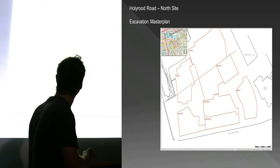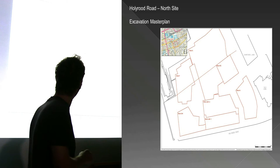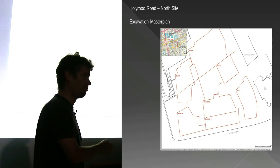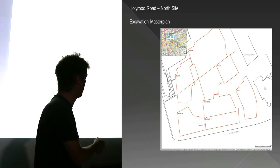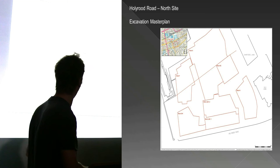One of the things we found quite early on was that to the north of the dotted red line, there was absolutely nothing surviving. The site has quite a steep slope from the High Street down to Holyrood Road. When they developed the university buildings, and probably earlier buildings as well, they terraced into that hillside, going directly down onto bedrock. But to the south of this line, we had quite a lot of soft deposits surviving at the bottom of the hill. The later university buildings were actually piled through those soft deposits but hadn't removed them entirely.